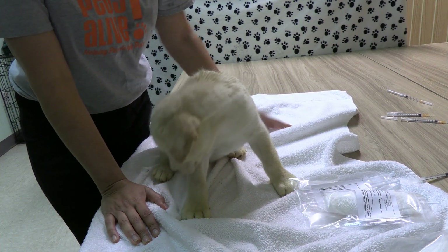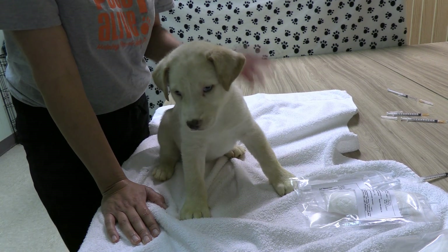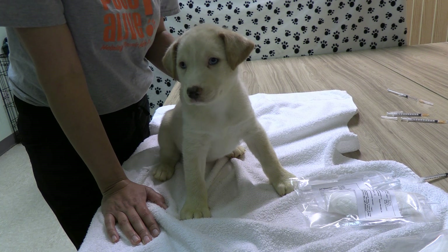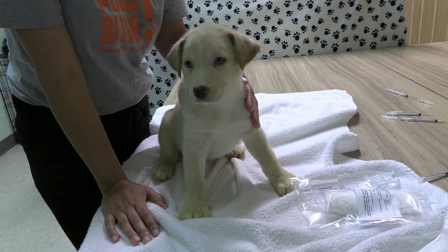Now our puppy is done with this treatment. The next treatment, we will only give the twice-a-day medications — we don't need to give all four. So make sure you're paying attention to the once-a-day medications versus the twice-a-day medications.